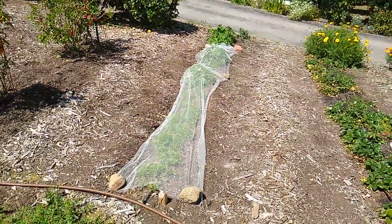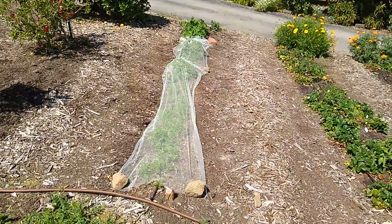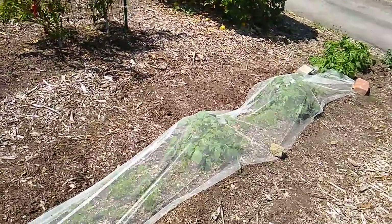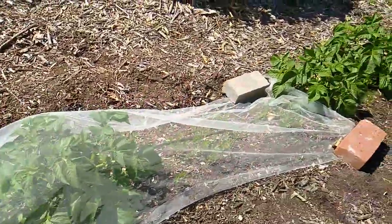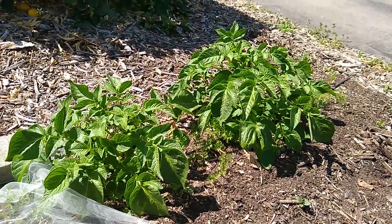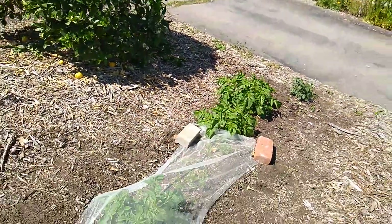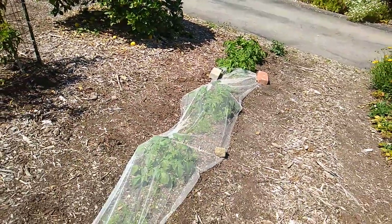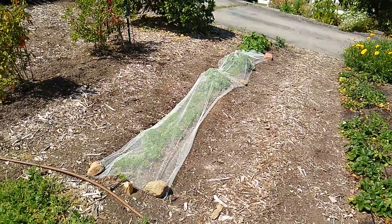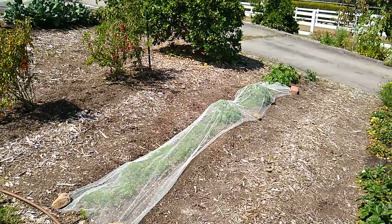This bed is my last carrot sowing, sown on February 14th. I kind of accidentally sowed some potatoes in with it — I let my son sow some potatoes, and so he did, and they're growing mixed in with the carrots. That'll be my last sowing of carrots until the fall anyway. Carrots don't grow well through the summer — or rather, they don't taste very good into summer.